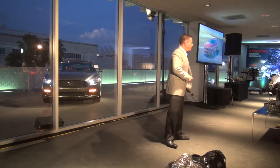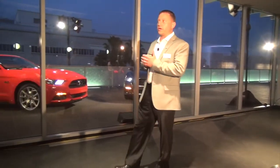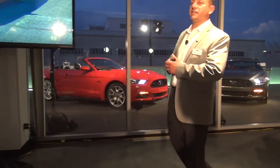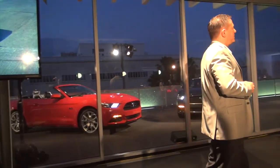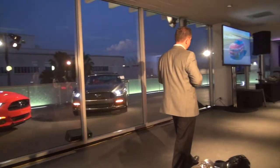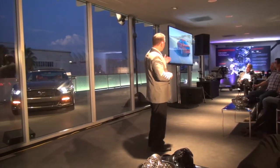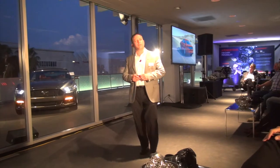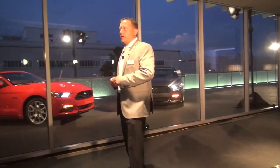The front end has that blunt nose that you expect to see in a Mustang, and a signature SharkBite grille. Standard HID headlamps and LED signature lamps give it a very distinctive day and nighttime appearance. In the rear, you see the tri-bar tail lamps done in a very modern way. They're three-dimensional, 100% LED, and they feature sequential turns.